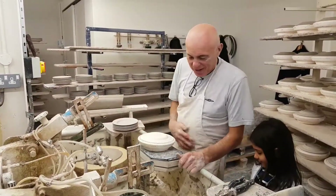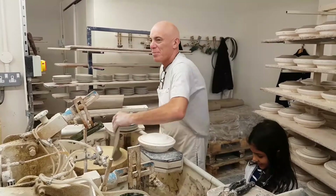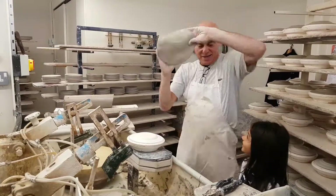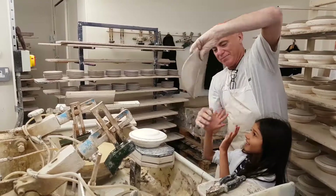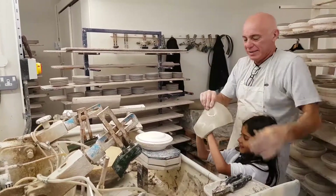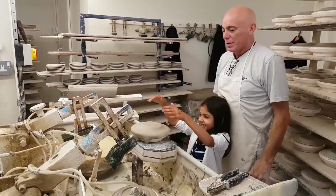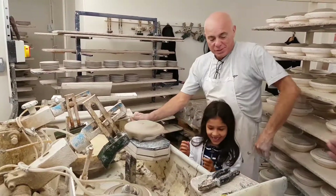Alright, you ready? Right, when you're ready, dribble, order you come. Wow, welcome. Brilliant.